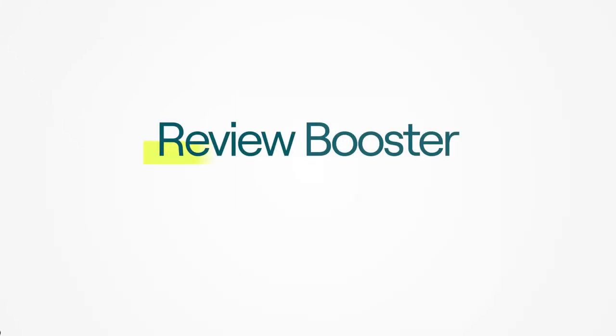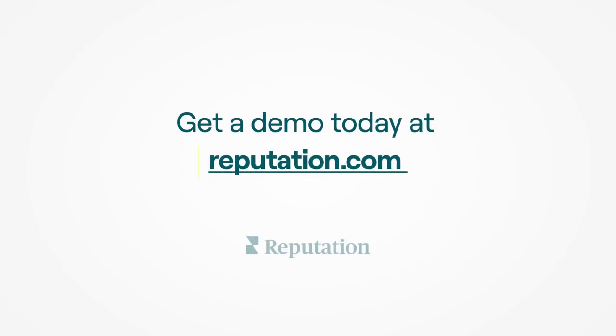With Review Booster, quickly build up your brand's online reviews to gain visibility and win customers. Get a demo today at reputation.com.